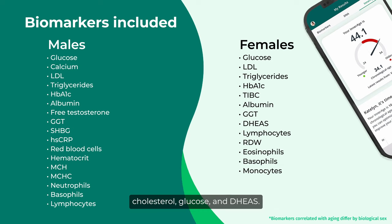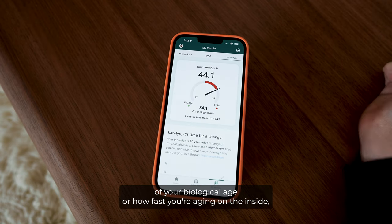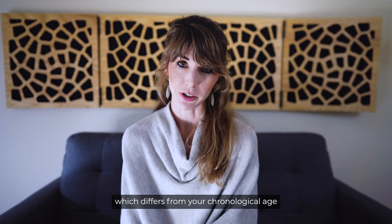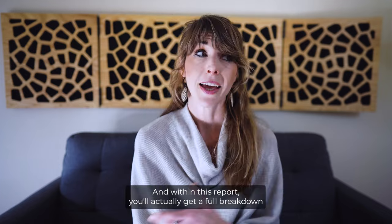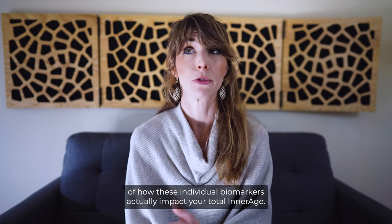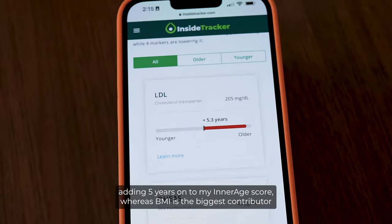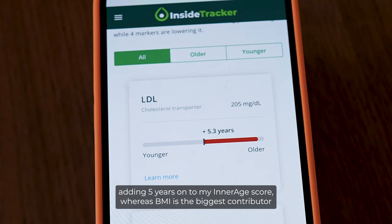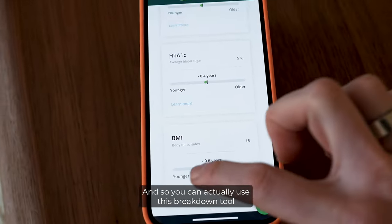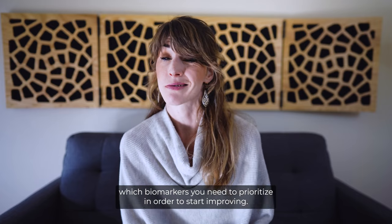Some of these biomarkers include LDL cholesterol, glucose, and DHEAS. As a result, the score you get reflects an estimation of your biological age — how fast you're aging on the inside — which differs from your chronological age, the number of years you've been alive. Within this report, you'll get a full breakdown of how individual biomarkers impact your total Inner Age. For me, LDL is the biggest contributor for raising it, adding five years, whereas BMI is the biggest contributor for lowering it, taking the number down half a year.